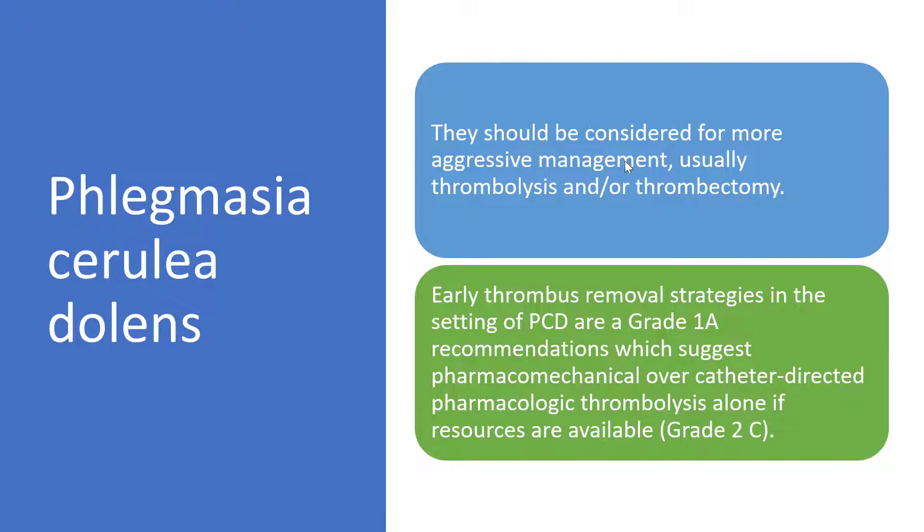We should keep in mind that delaying treatment may result in death or loss of the patient's limb. Patients should be considered for more aggressive management — usually thrombolysis and/or thrombectomy. Early thrombus removal strategies in the setting of phlegmasia are a grade 1A recommendation, which suggests pharmacomechanical catheter-directed thrombolysis over catheter-directed thrombolysis alone if resources are available; otherwise, catheter-directed thrombolysis can be done safely.